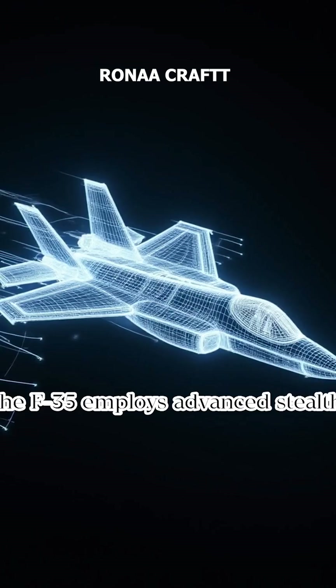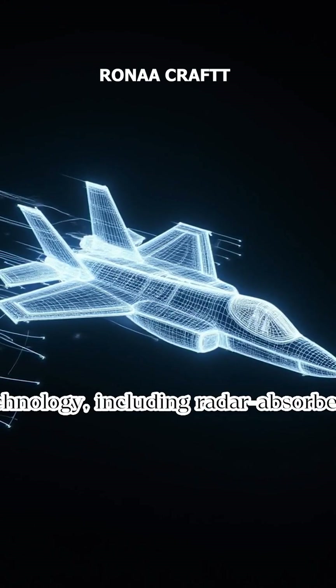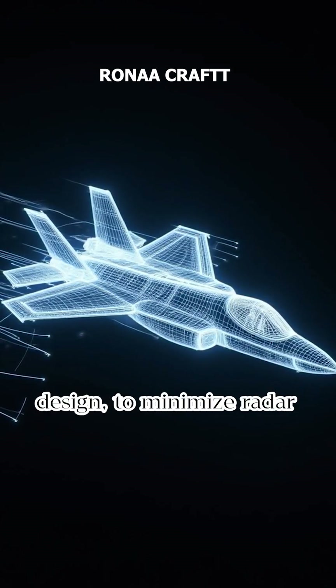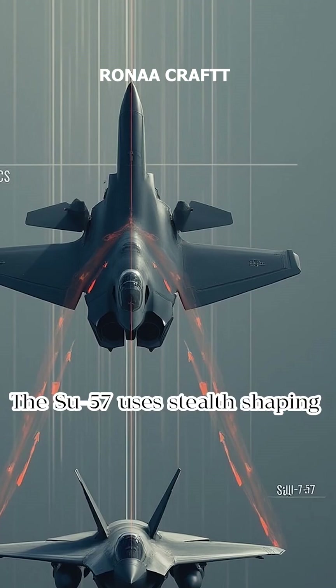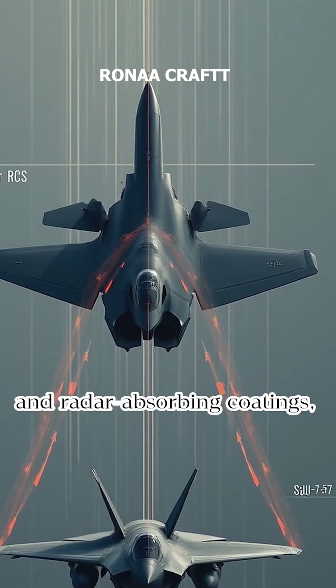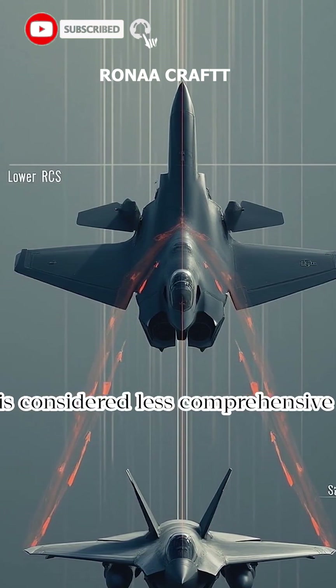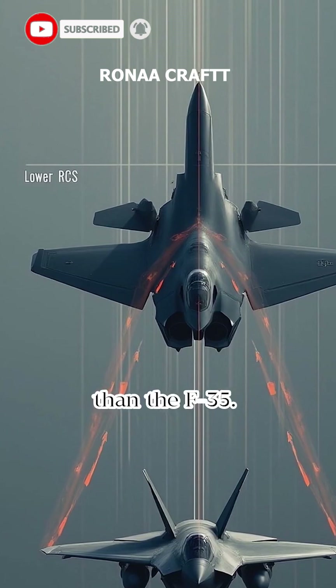The F-35 employs advanced stealth technology, including radar-absorbent materials and a streamlined design, to minimize radar cross-section. The Su-57 uses stealth shaping and radar-absorbing coatings, but its frontal aspect stealth is considered less comprehensive than the F-35.